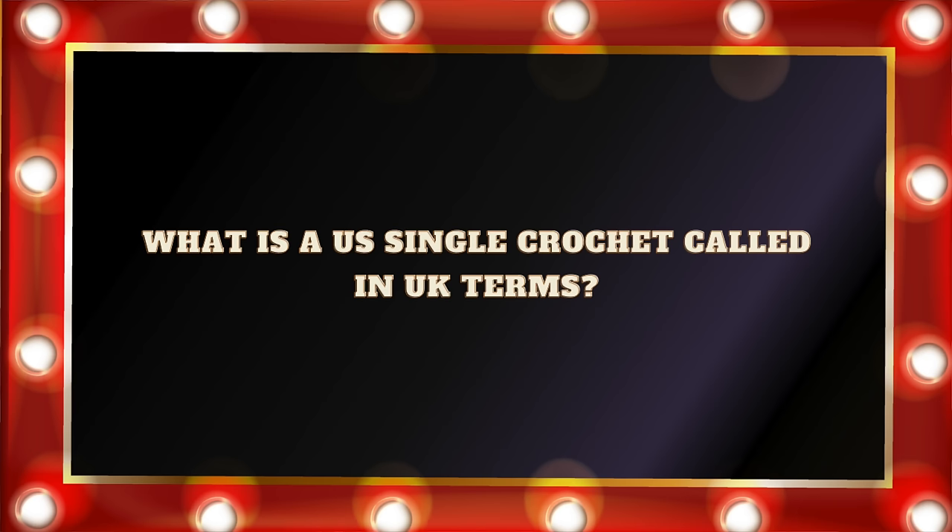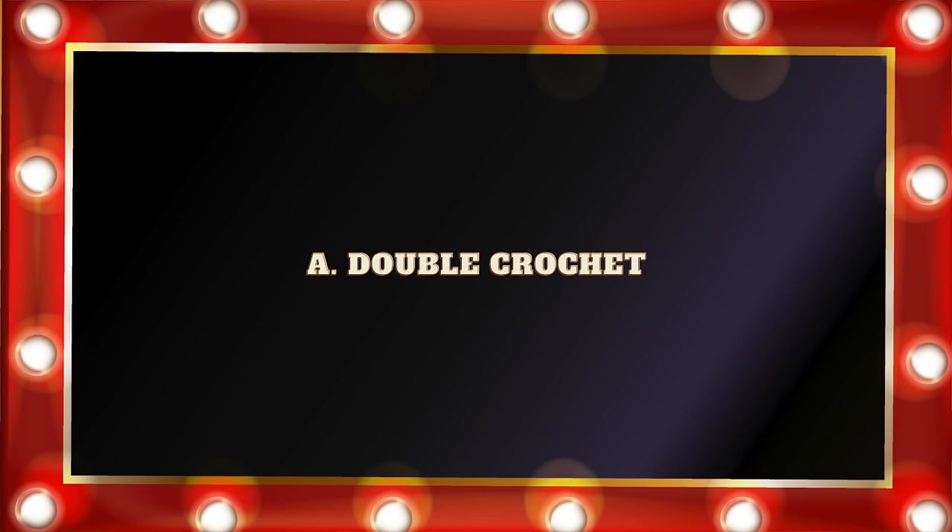Question number six: What is a U.S. single crochet called in U.K. terms? Is it A. Double crochet, B. Small stitch, C. Half double crochet, or D. Half stitch? If you answered A. Double crochet, you're right. U.S. and U.K. terms are slightly different, and that's why it can be so confusing if you get a pattern and you aren't sure which one it is. Our single crochet is the U.K. double crochet, so always make sure to check that pattern first — are we talking about U.S. or U.K. crochet terms?